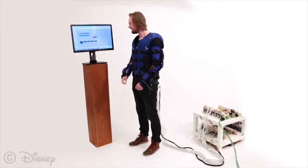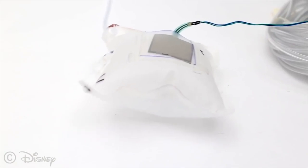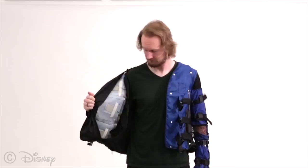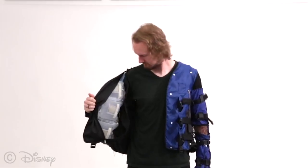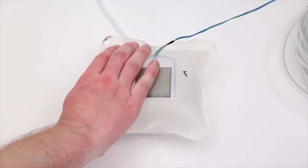Air compartments within the jacket inflate to exert a force on the body relative to force-sensitive resistors. Compartments can be actuated for pressure or for vibro-tactile feedback, or both.